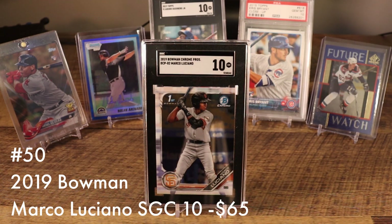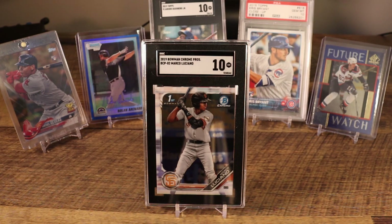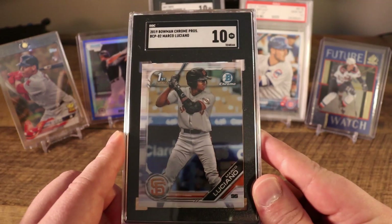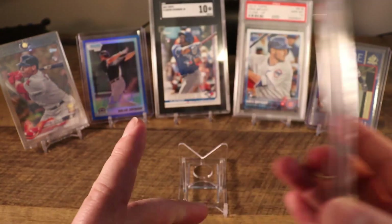Our first card is the 2019 Bowman Chrome Prospects Marco Luciano in an SGC 10. You'll see a bunch of SGC cards in this top 50 because, like many of you, I got caught up in the SGC submission craze back in April and May of 2020. I think I was actually one of the first to submit some of this ultra-modern Bowman stuff — even today you only see a handful of these cards being transacted.